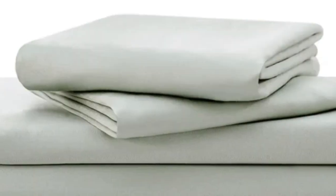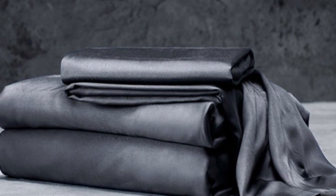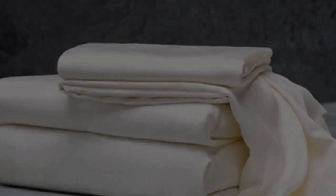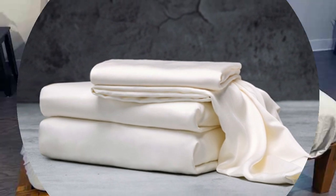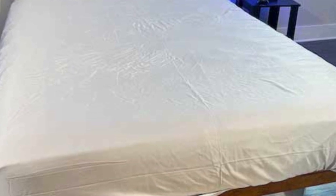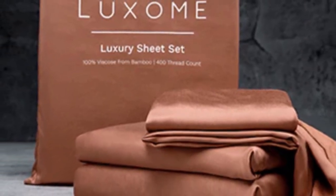With 17-inch deep pockets, these sheets should fit most mattresses, even with the inclusion of a mattress topper. What we love about the Luxome Luxury Sheets: bamboo fabric is known to be durable and long-lasting. With good care, the Luxome Luxury Sheets should last you several years. In addition to white and gray, Luxome offers this set in nine solid colors for those looking for color variety. Bamboo viscose is lightweight, breathable, and moisture-wicking, so hot sleepers won't feel sweaty and stuffy while using these sheets.